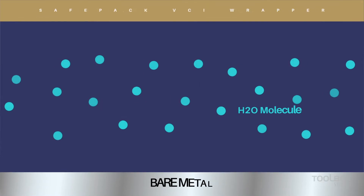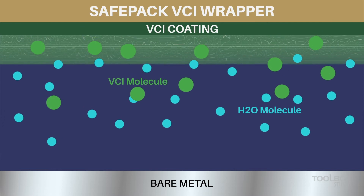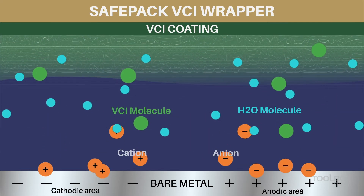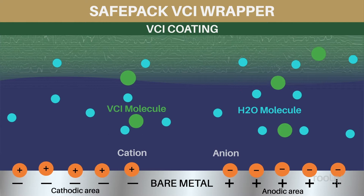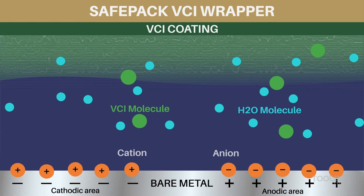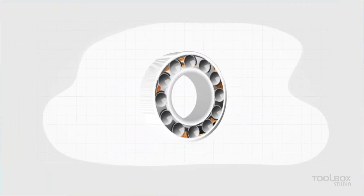VCIs have a simple yet extremely efficient method of action. When VCI molecules come in contact with moisture, they dissociate into anions and cations, and form a super-protective mono-ionic layer on the surface of the metals. This neutralizes the normally reactive metal surface, making it inert, like gold, and prevents corrosion.